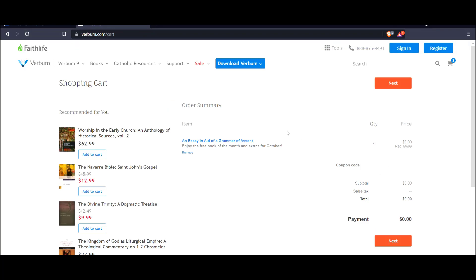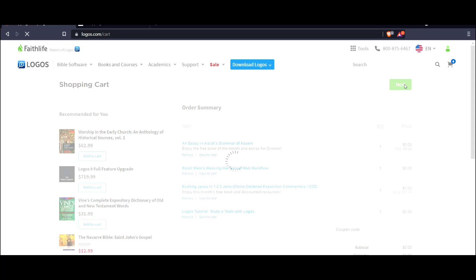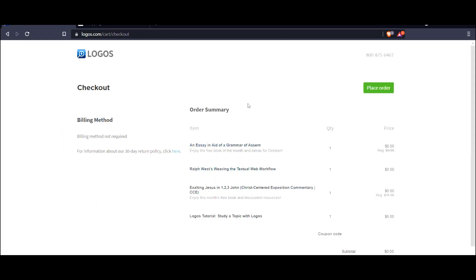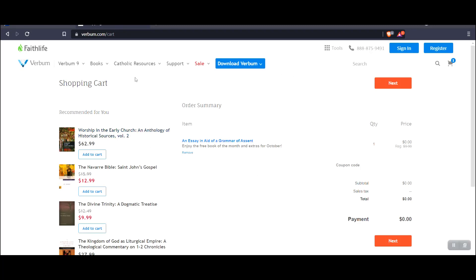Now Verbum's cart is different — you can check out here. Of course, I haven't signed in, so Verbum didn't sign in. But the item is already here in the cart. You just click next, place the order, and you're done. The Verbum cart usually works well, but I'm not signed in with my Logos account at the same time.